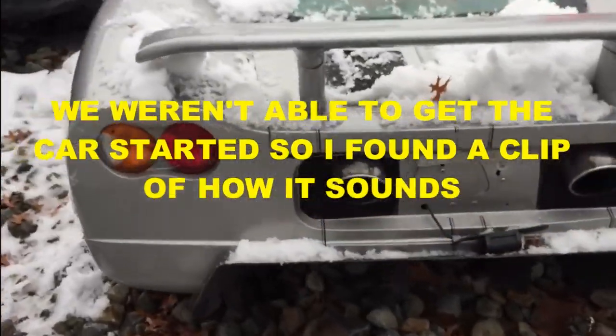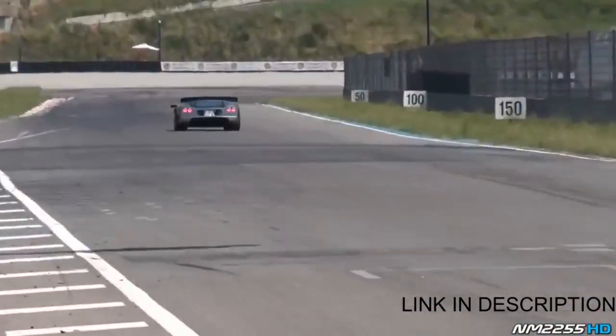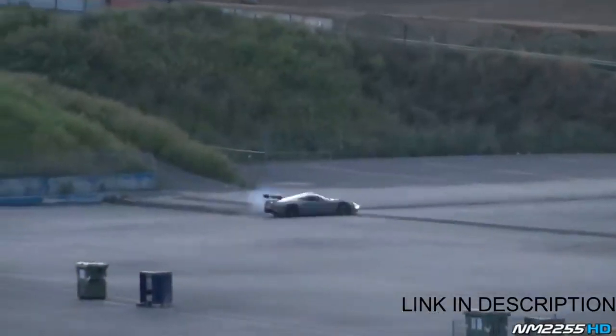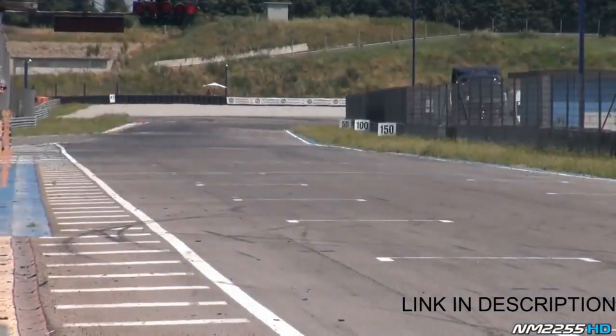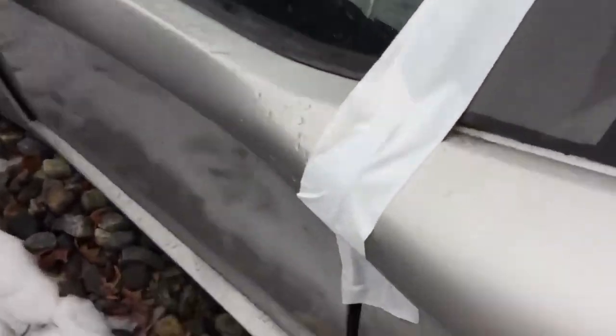It resembles a Corvette so much it's crazy. I'm gonna take the tape off so I can open the door. This is what the inside looks like — really basic, with a bunch of water leaking in. The thing's got mold all over so I don't really want to go inside, but here's the dash.